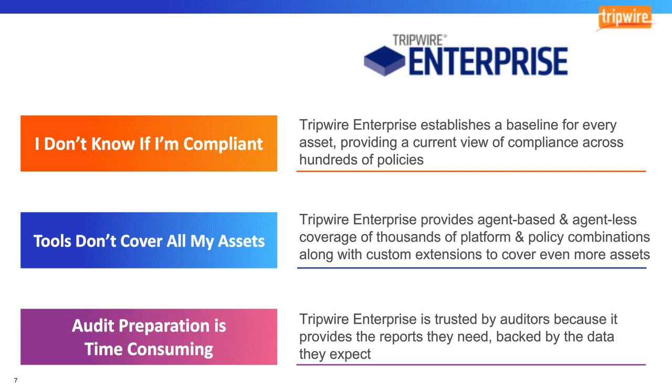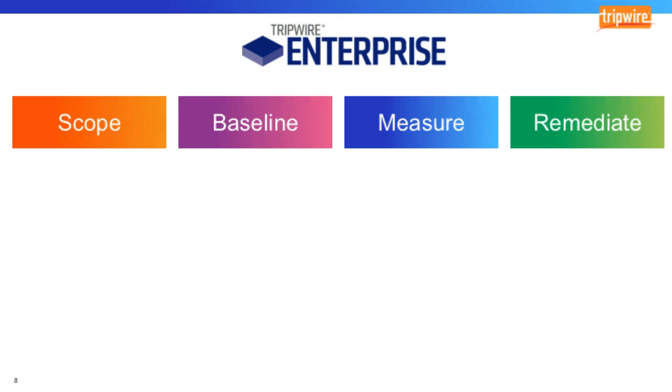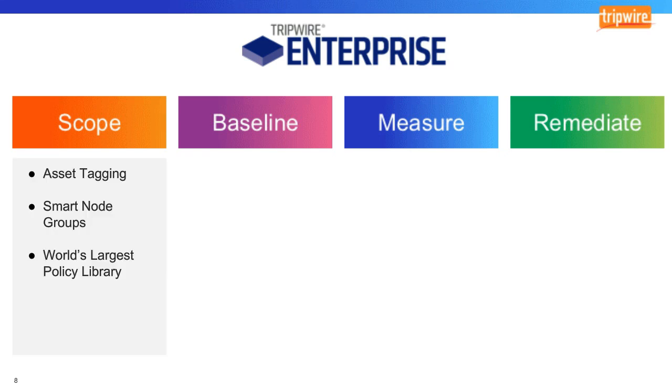For compliance, Tripwire Enterprise delivers value in four stages. The first is scoping the assets and the environment for which compliance is needed. Tripwire Enterprise provides a way to tag assets and create smart node groups, so you can organize assets in a way that makes sense for policy compliance. We also have the largest library of policy and platform combinations, giving customers a solid starting point for any regulation or standard.